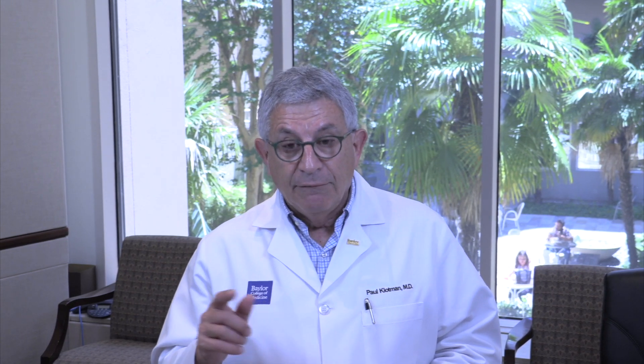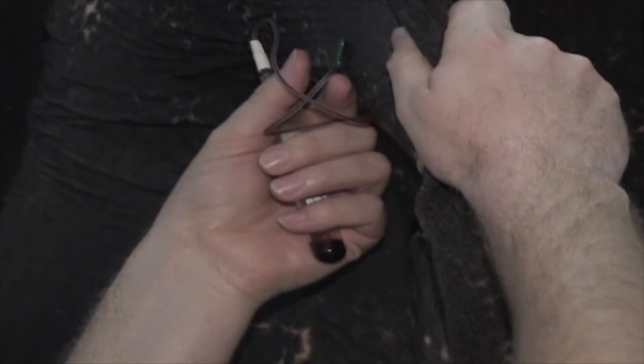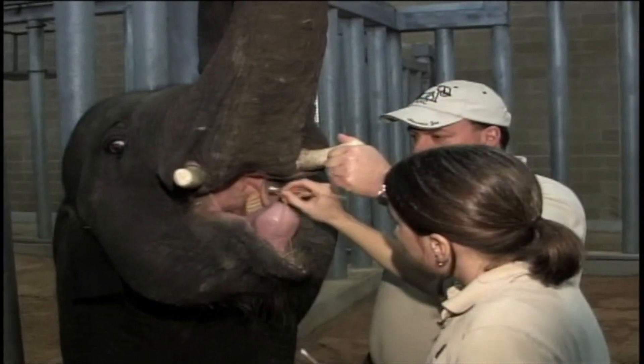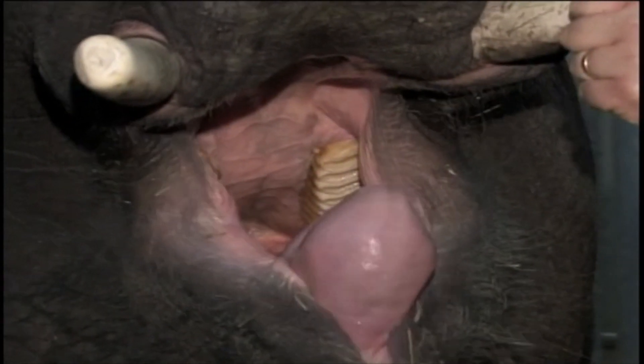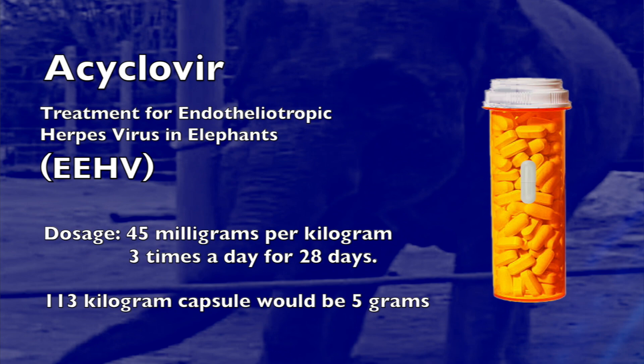What we've done is developed a PCR test that can detect the virus very quickly, as well as a treatment plan to intervene when the virus is found. If they find it, they treat it with the same drug you would use for a cold sore: acyclovir. The dose is 45 milligrams per kilogram, three times a day for 28 days, which in a 113-kilogram calf is about 5 grams.